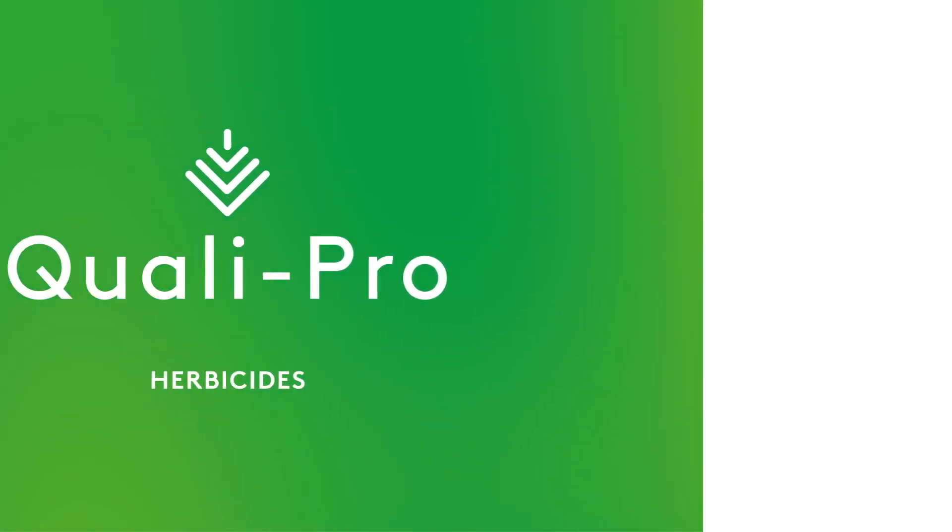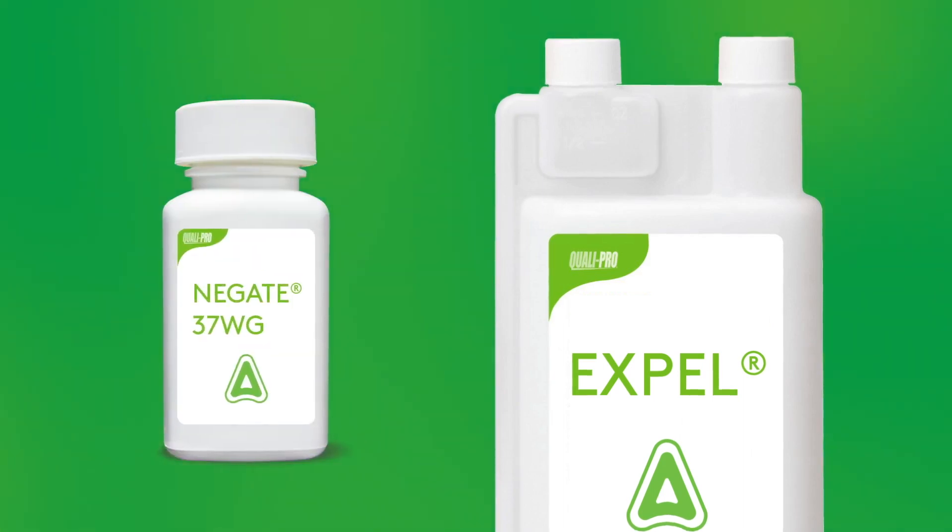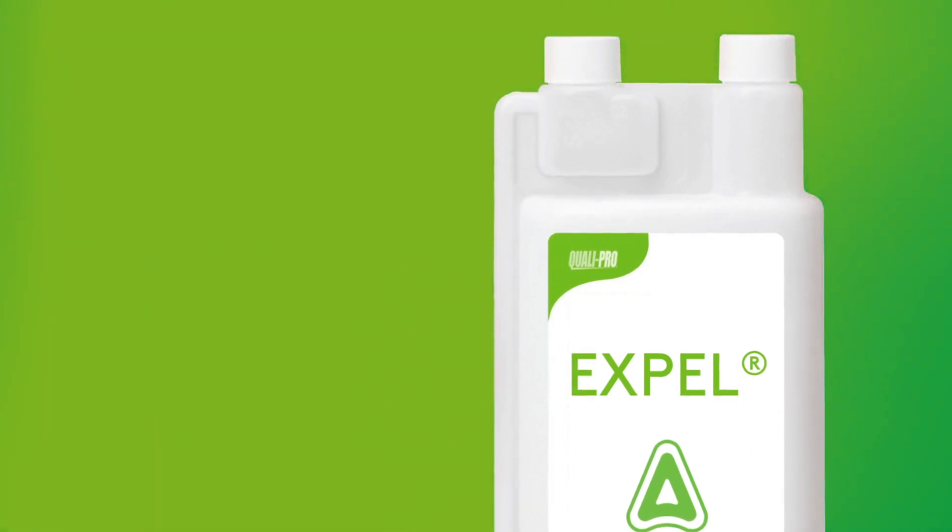Fighting weeds in the transition zone presents some unique challenges due to the mix of warm and cool season turf types, climate, and changing seasons. To cover all the bases, QualiPro has an impressive lineup of herbicide options to help you tailor programs to keep weeds at bay. Let's explore a few of QualiPro's herbicide solutions that best fit the transition zone.